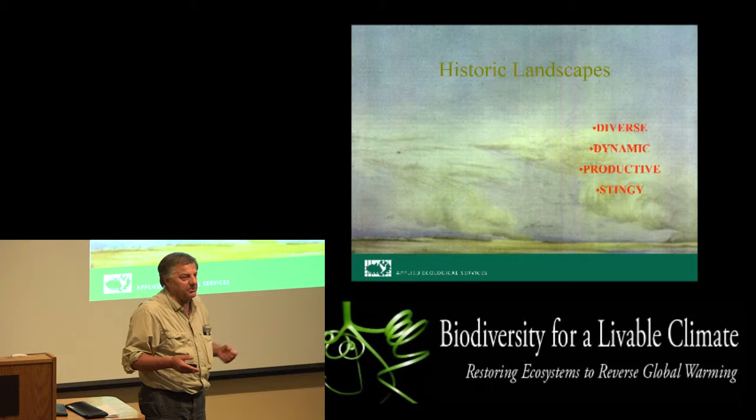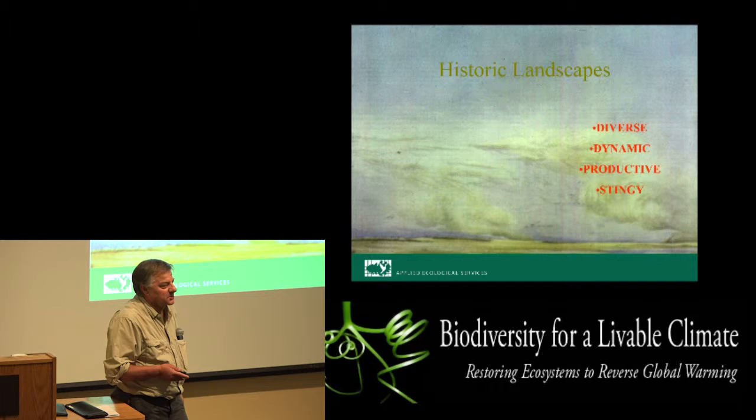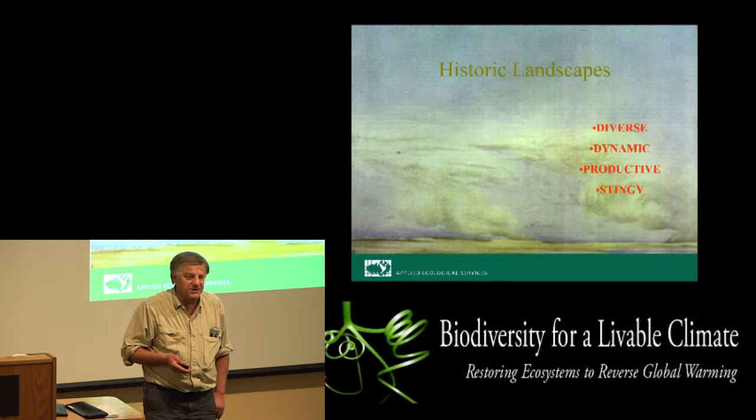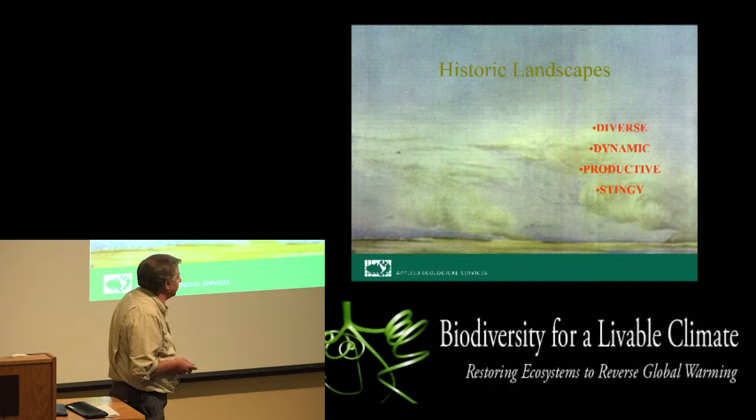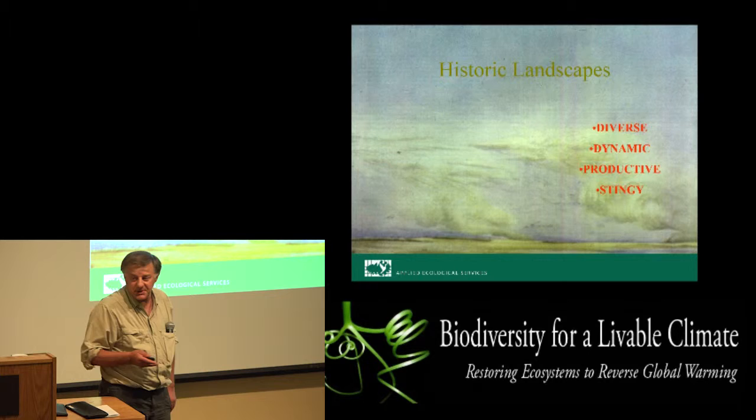But most importantly, from the perspective of water, nutrient balance, and climate greenhouse gas emissions, the healthiest ecosystems are stingy. What does that mean? It means they hang on to water and they hang on to nutrients, and they are not as freely giving as we are of these precious resources that we dispose of and don't honor.